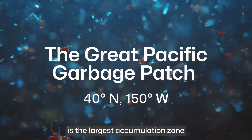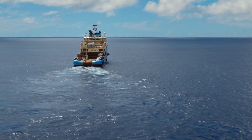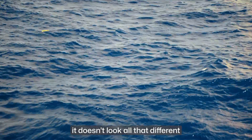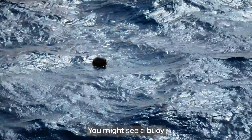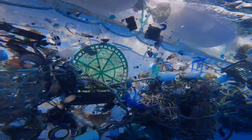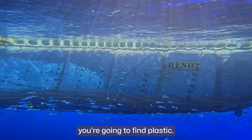The Great Pacific Garbage Patch is the largest accumulation zone of plastic in the ocean. It covers an area about three times the size of France. When you go out there, it doesn't look all that different from anywhere else in the ocean — you might see a buoy or a net every once in a while, but it's very dispersed. Even today, I'm dumbfounded that in every single net we throw overboard, you're going to find plastic.